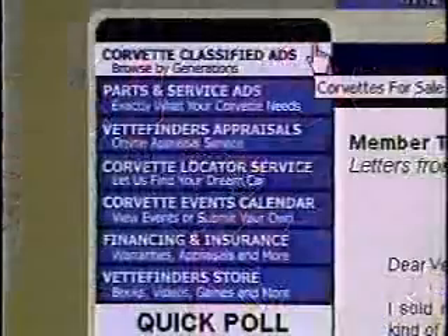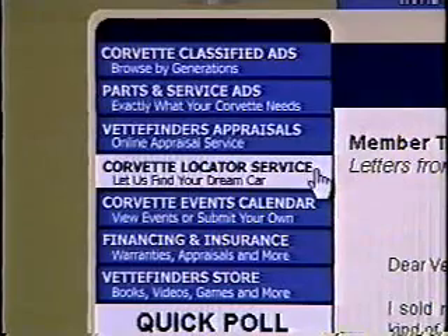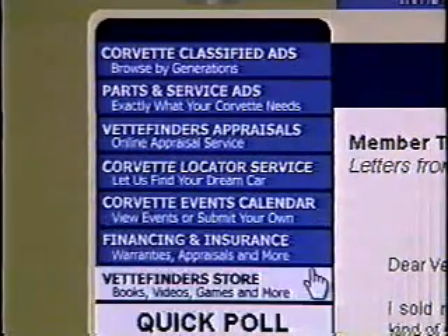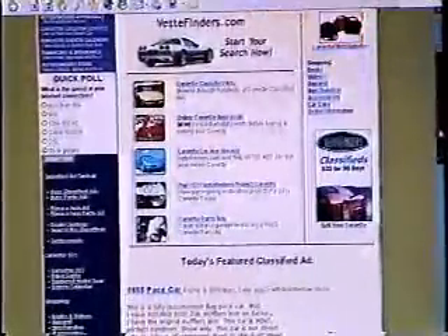In terms of the user-friendliness of the website, with 500 cars for sale, one of the things we had to do was come up with a structure that makes it easy to search. So we break all of our ads down by generation — C1s through C5s — and then they're all ranked by year within that generation. So if you're looking for a '76 coupe, you just go to the C3s, scroll down to the 1976s, and there you go.